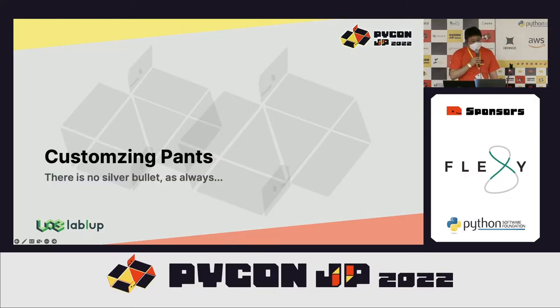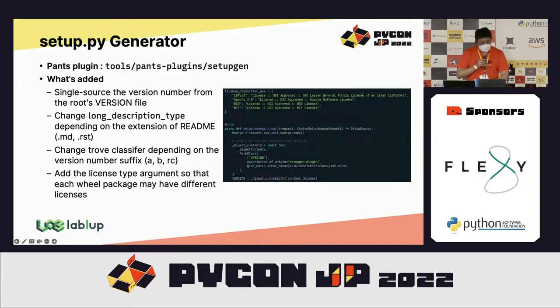We had to customize Pants because just adopting it didn't solve all our problems. Pants has a basic set of PyPI generator plugins, but we customized it to conditionally set license and trove classifiers and other attributes based on the component directory content. This is also an official example of a Pants plugin, so I could do it relatively easily. Interestingly, filesystem access from a Pants plugin must be done via a special API using Pants's own Rust engine, which applies artifact caching automatically.